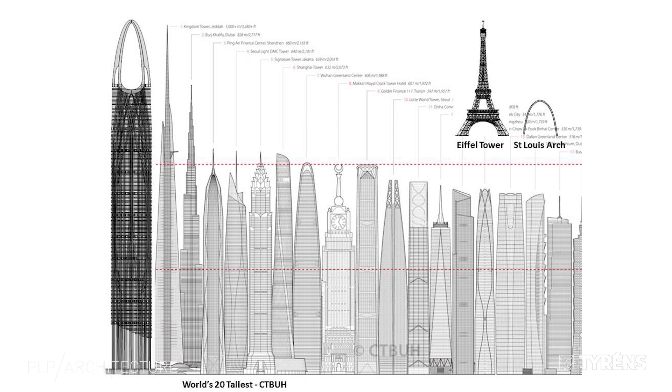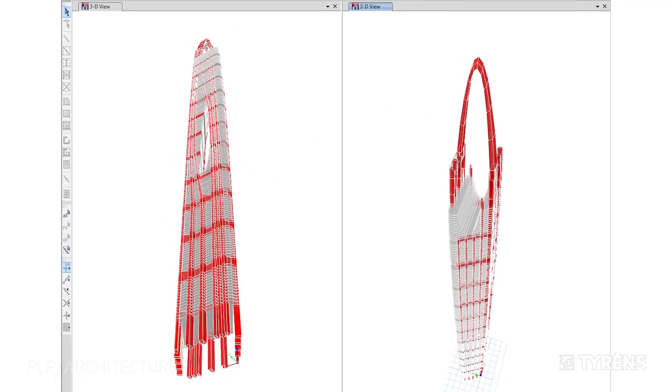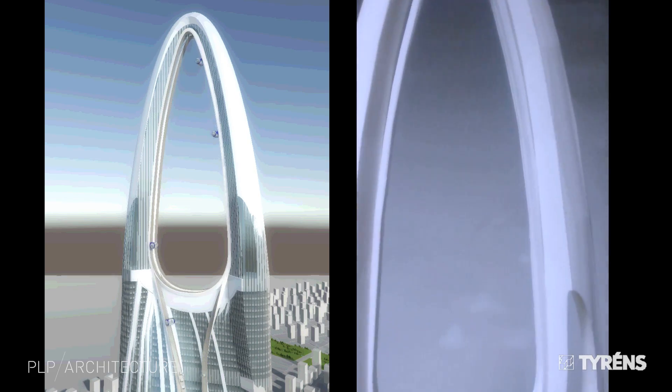It is a huge building, much larger than Burj Khalifa, the currently tallest building in the world. It would sway less than Burj Khalifa — it is 50% stiffer. A digital model of course means that you can do 3D prints.